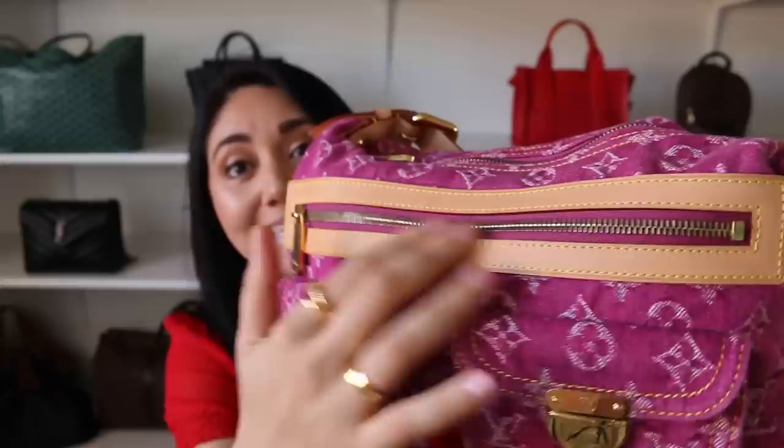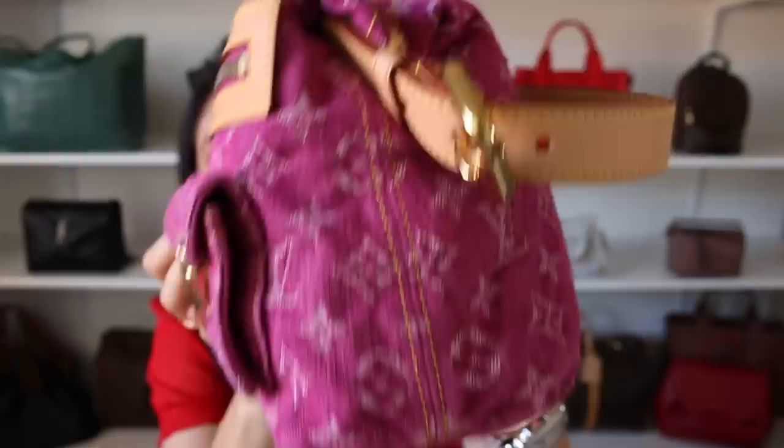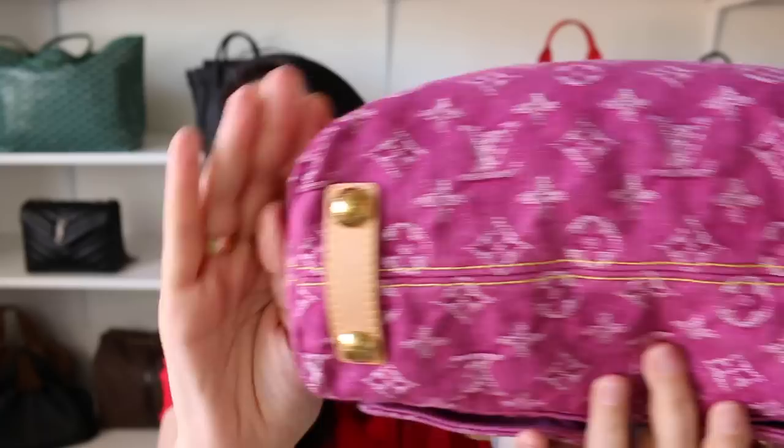The condition that this bag is in is insane. Usually when it comes to the denim bags, especially the Baggy PM, they tend to have a lot of wear on the corners or on the sides, or a lot of color transfer on the backside. This has nothing. Look at the leather — it is still pretty light. The feet have some wear but it's not bad at all. I love it. It's so comfortable, just a throw-on-your-shoulder type of thing.